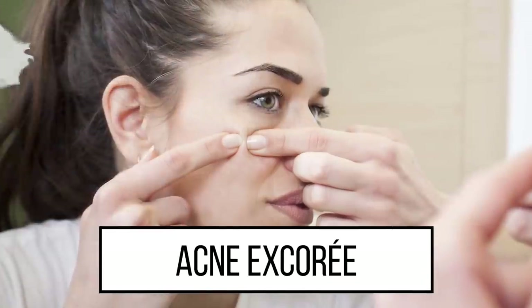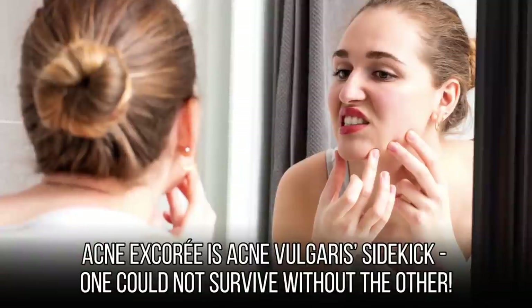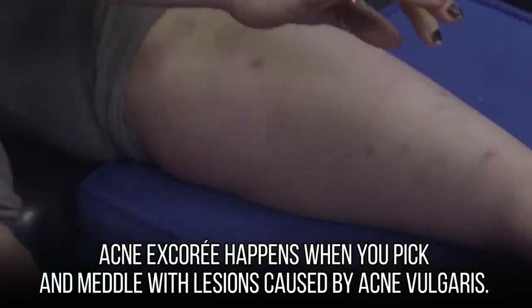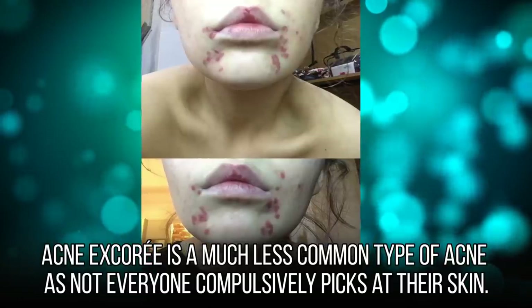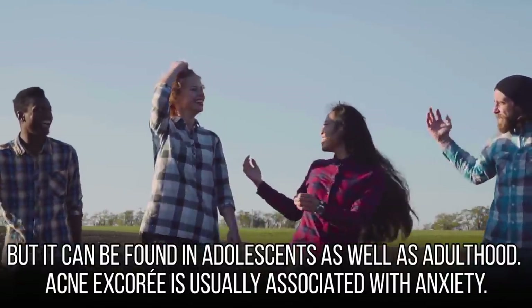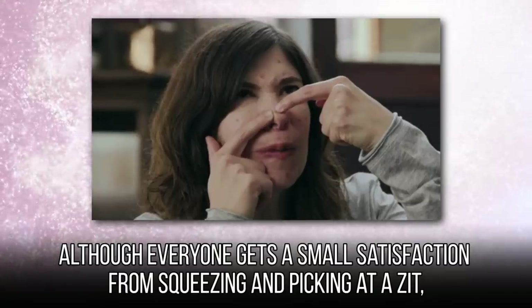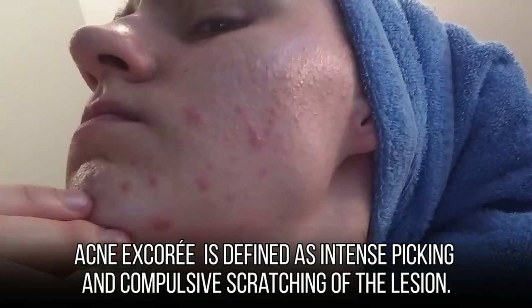Next up is acne excoriée. Acne excoriée is acne vulgaris' sidekick — one could not survive without the other. The name comes from the word 'excoriated,' which means to wear off the skin. Acne excoriée happens when you pick and meddle with lesions caused by acne vulgaris. It's a much less common type of acne, as not everyone compulsively picks at their skin, but it can be found in adolescence as well as adulthood. It is usually associated with anxiety — people who suffer from anxiety may start to pick at their lesions when feeling anxious. It is defined as intense, compulsive picking and scratching of the lesion.